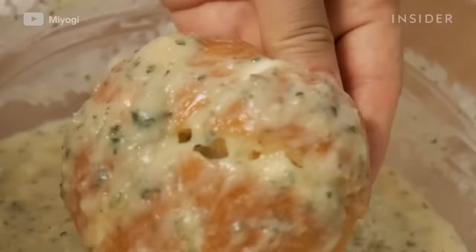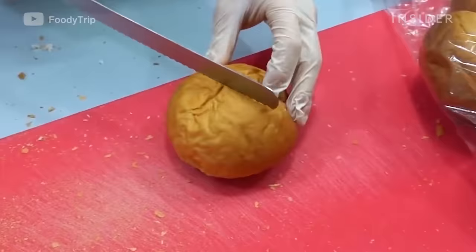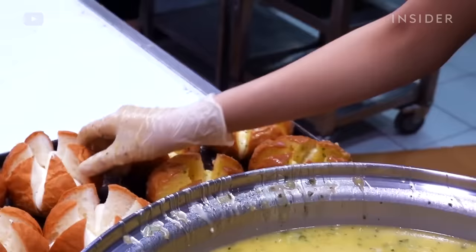Cream cheese-filled garlic bread is a popular street food in South Korea. Soft buns are cut open and filled with cream cheese, then dipped into a melted butter-garlic mixture that includes basil, parsley, and Parmesan cheese.